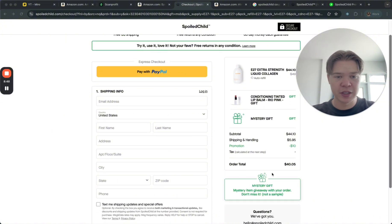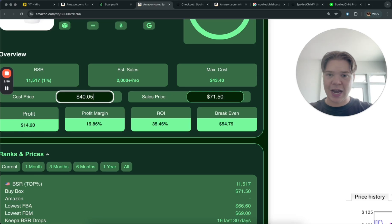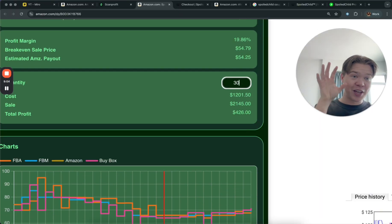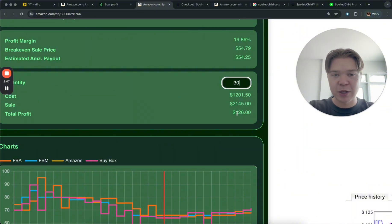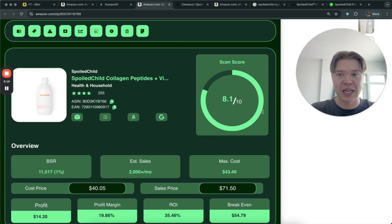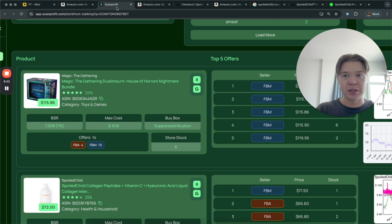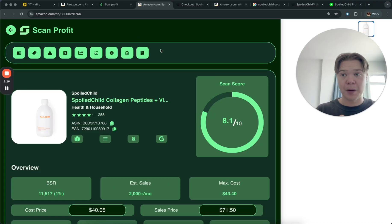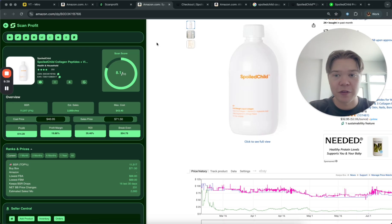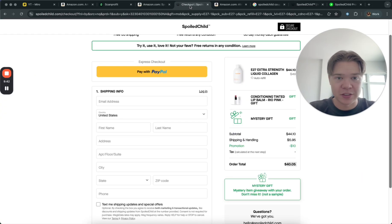With a US shipping address the shipping charge should be removed. Our fully accurate buy cost here is $40.05, so that's $14 profit per unit. If you can sell just 30 units of this — and this item sells 2,000 times a month — you're going to make over $400 in profit. Find 10 items like this and you're making over $4,000 profit a month. It is not rocket science to scale this business, and this was the very first item we opened using Scan Profit.